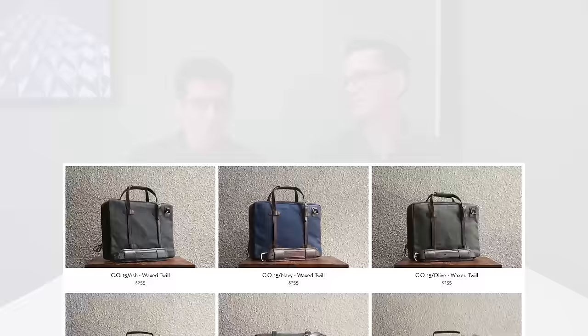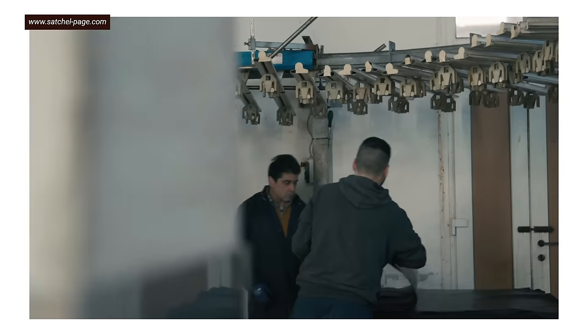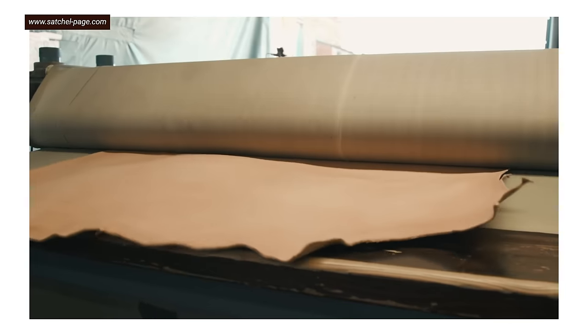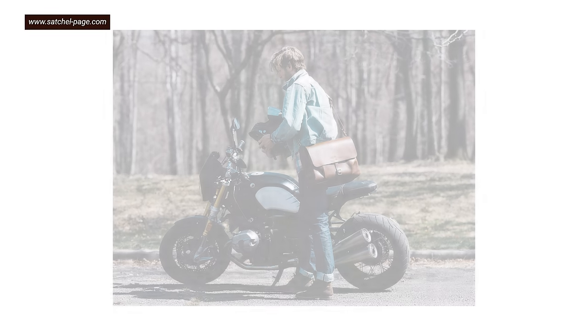Before moving on to something dressier, I had to talk about another one of my favorite bags: the mail bag from Satchel & Page. This is a really cool leather goods company, and if you'd rather get your leather from Italy versus Indonesia, this is the company for you. Satchel & Page's bags are made in Italy, and the leather is tanned in Italy as well.